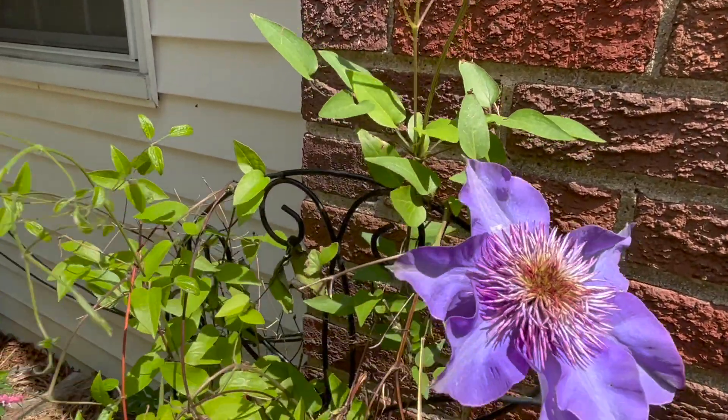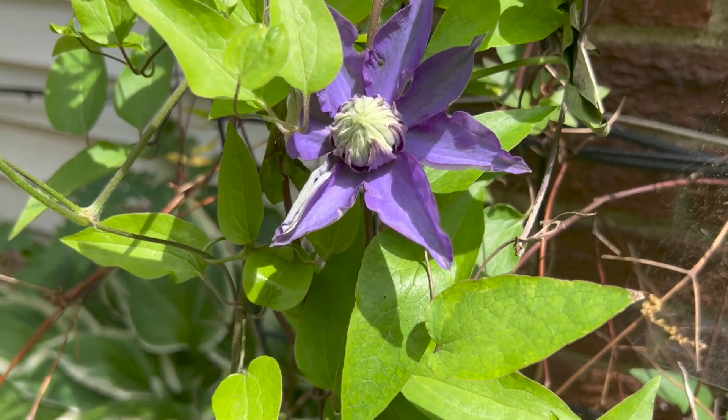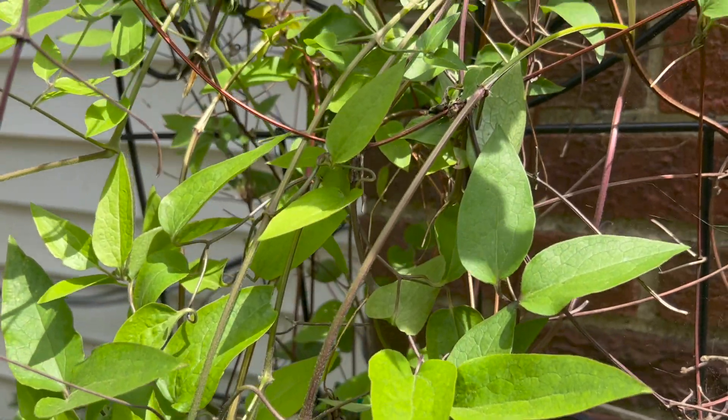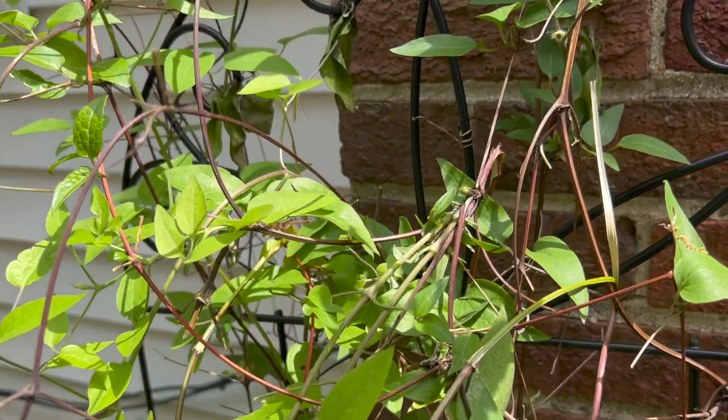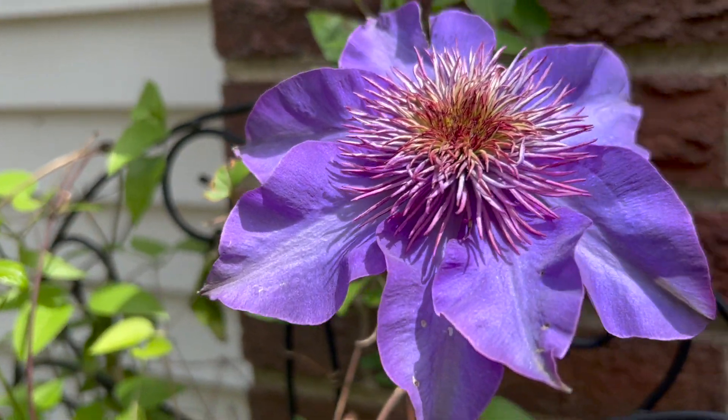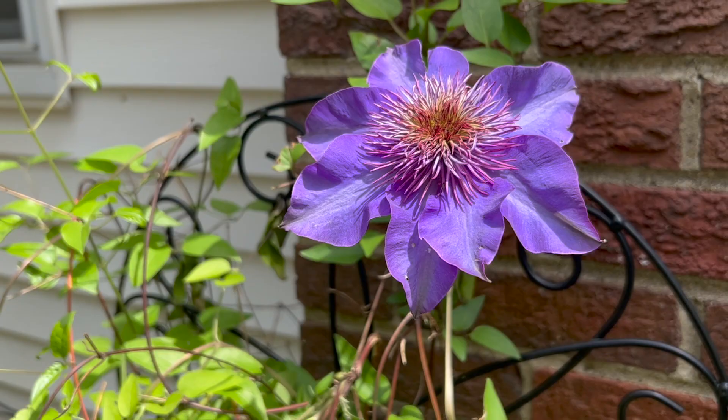Just because you may not have optimum or ideal full-sun conditions, give it a shot. You never know what little microclimate may exist on your property. You can actually produce a beautiful flower like this that is technically supposed to be grown in full sun to partial sun — not as much shade as it actually gets on this side of the house. Don't give up. Just because you don't have full sun, you can grow clematis vines.